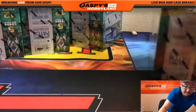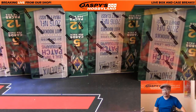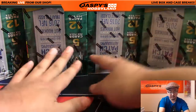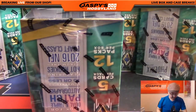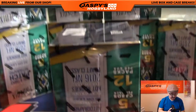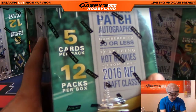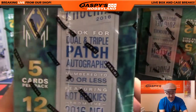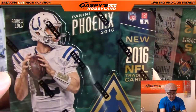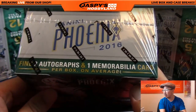And here we go — there are all eight boxes right here, four along the bottom, three up there, and box eight right here. Five cards per pack, twelve packs per box. This is break number one from jazbeeshobbyland.com. Look for dual and triple patch autographs; all the hot rookies are in here. There's Andrew Luck on the front. Find two autographs and one memorabilia card per box on average.